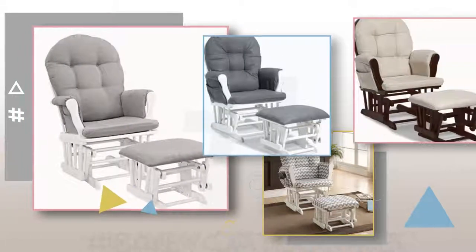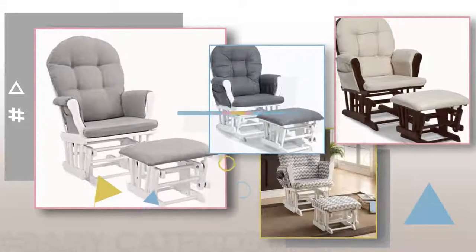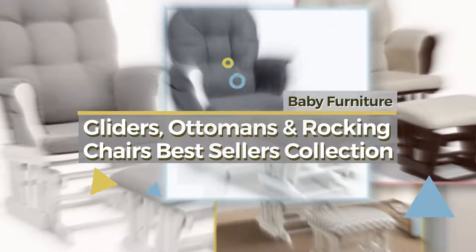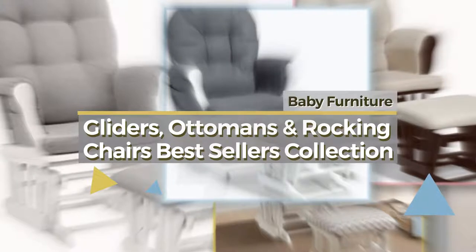If you're looking for Baby Gliders, Ottomans, and Rocking Chairs, here's a collection you've got to see. Baby Furniture Gliders, Ottomans, and Rocking Chairs Best Sellers Collection.